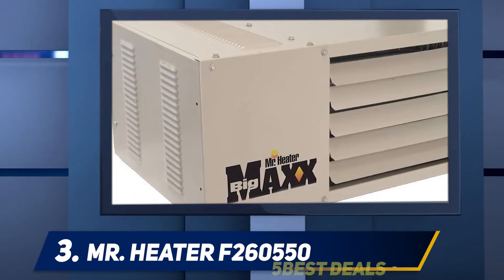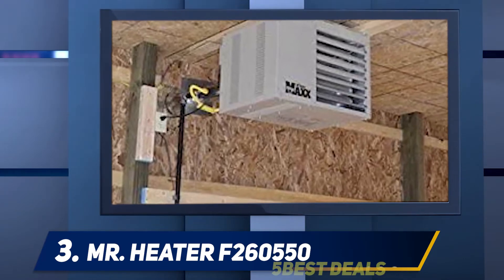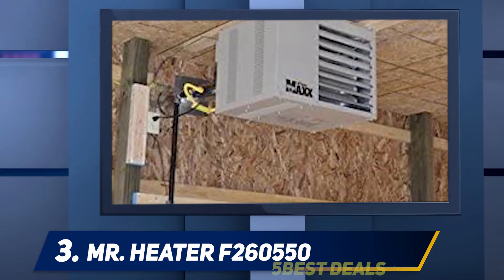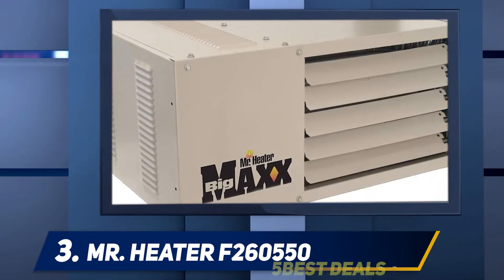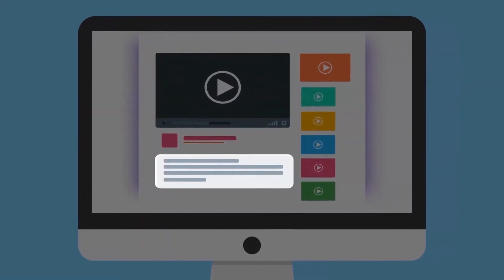The Big Maxx garage heater has a powered exhaust system built in to enable horizontal and vertical venting. It has controls on its exterior for the thermostat or gas connections. It originally comes as a natural gas garage heater but can easily be converted to run on propane — all you need is a conversion kit, which can also be provided by Mr. Heater.